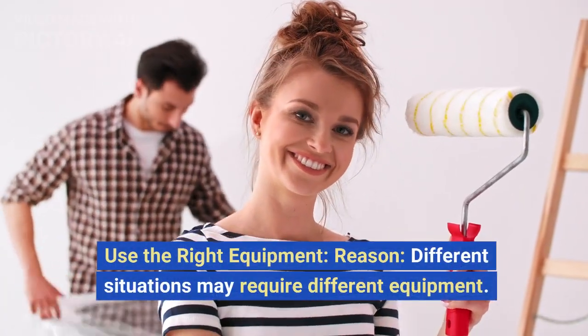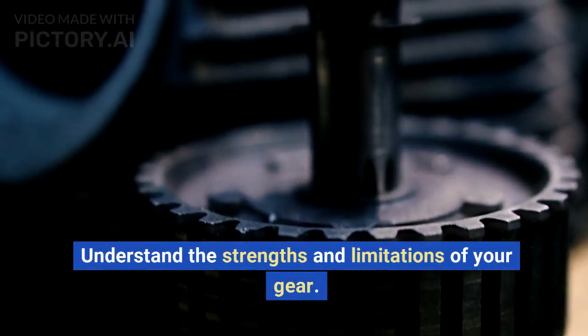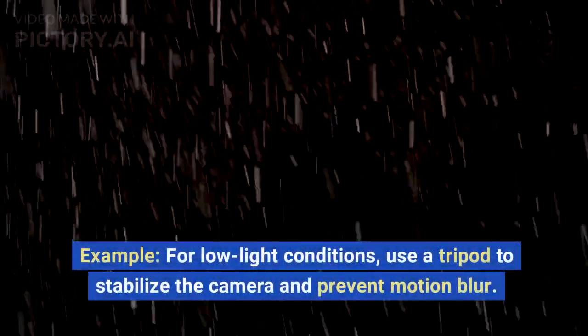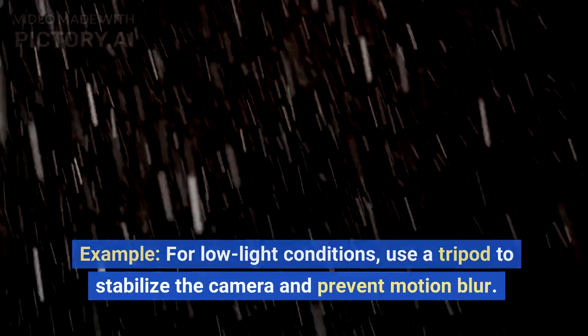Use the right equipment. Different situations may require different equipment. Understand the strengths and limitations of your gear. For low light conditions, use a tripod to stabilize the camera and prevent motion blur.